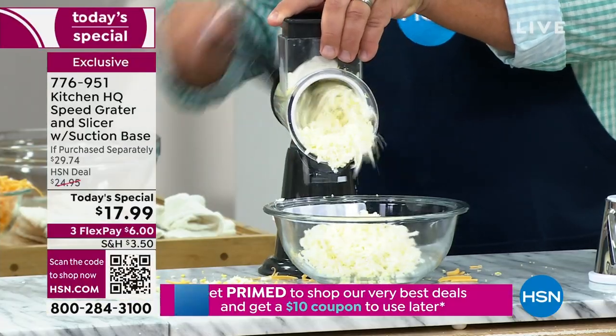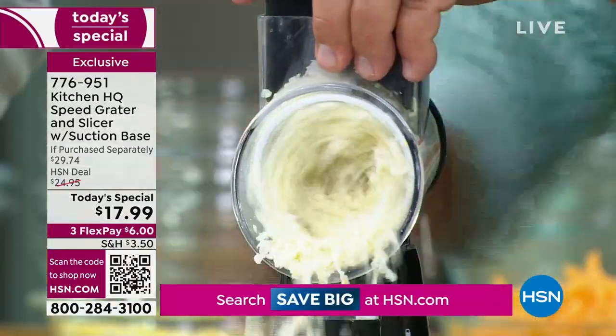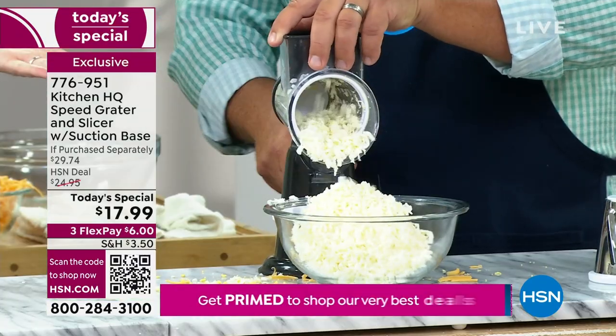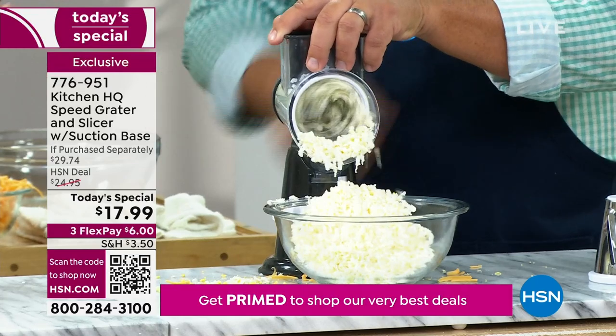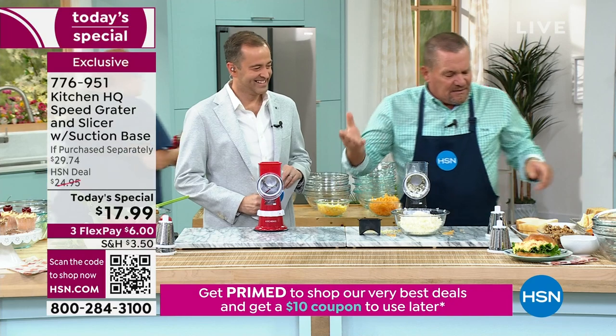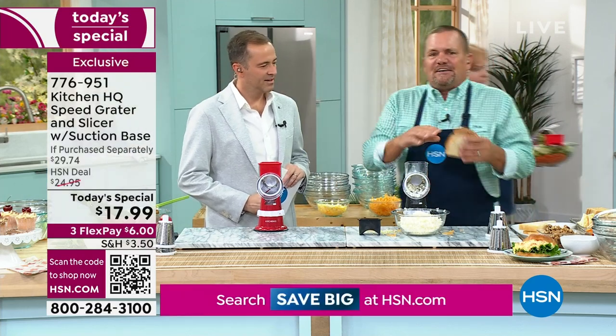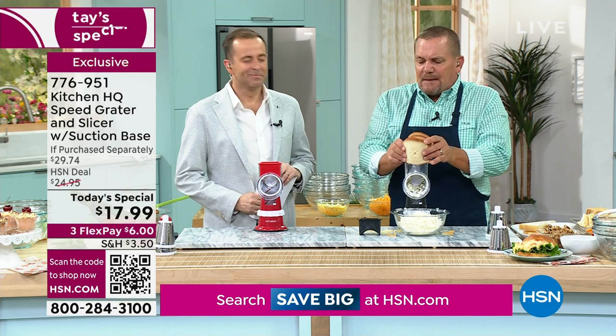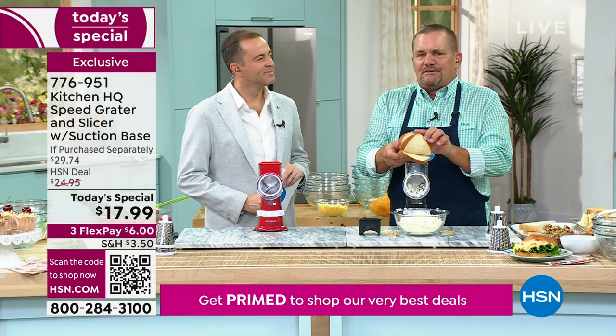Look at this — wet mozzarella! You would never imagine you could grate it, but look how easy it is. Most people have to slice it — now you can grate it for your homemade pizzas or a homemade lasagna. This is such a versatile tool. Instead of that big, heavy food processor, this is the machine. They do have their place in the kitchen, but mine's on the top shelf in the garage because it takes up so much room.